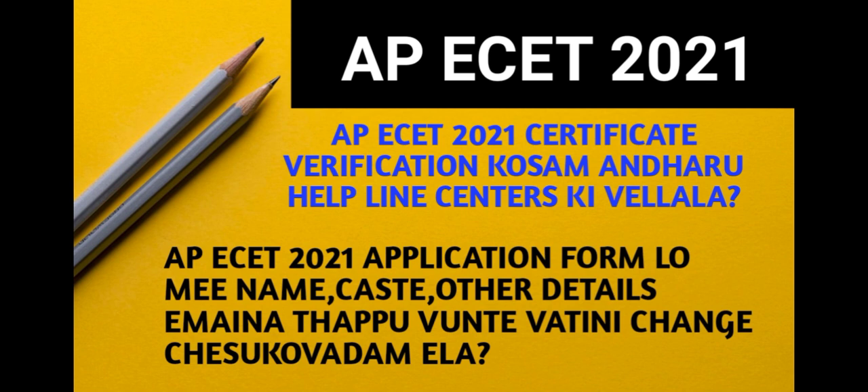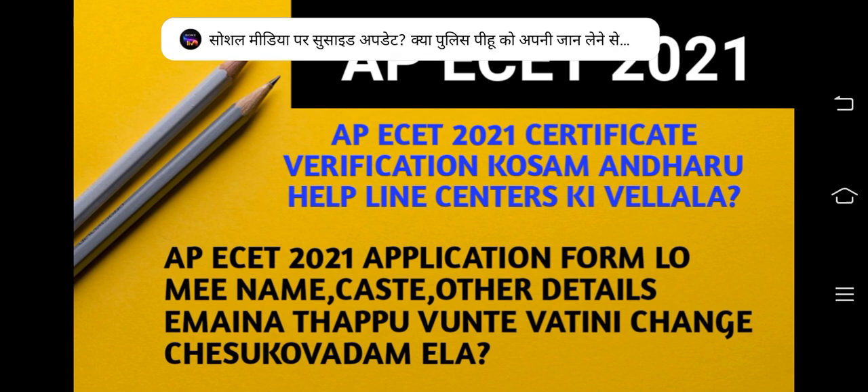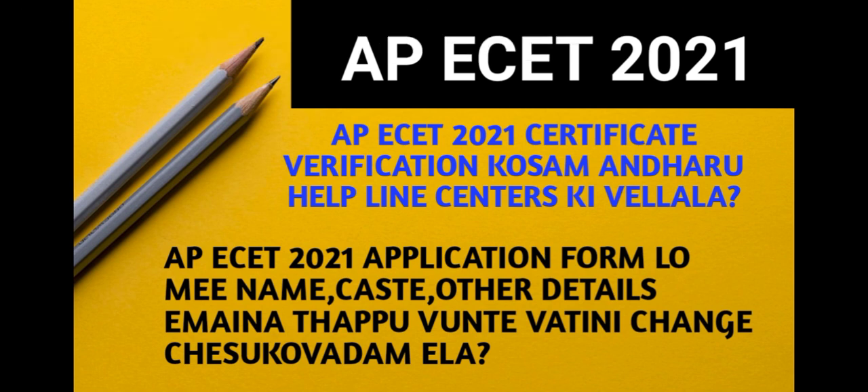Now, when you start the certificate verification, you will have a website. You will have a certificate verification option. After you click on the certificate verification option, you will see if you are eligible.